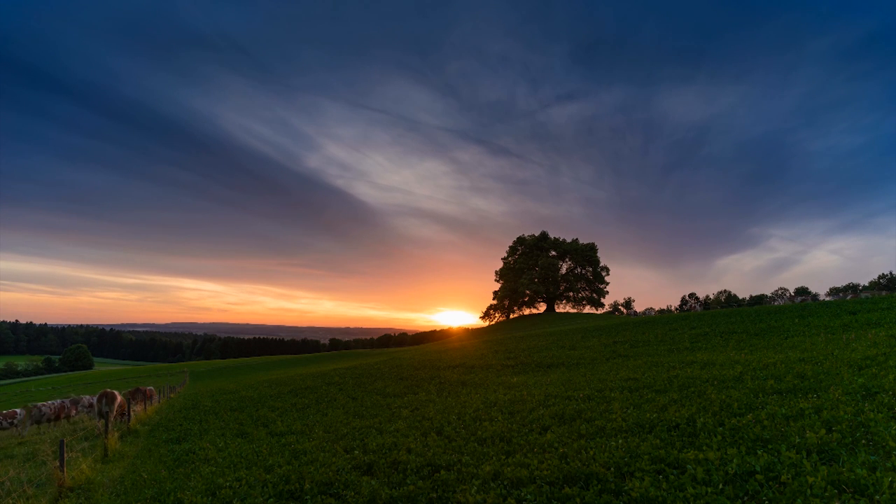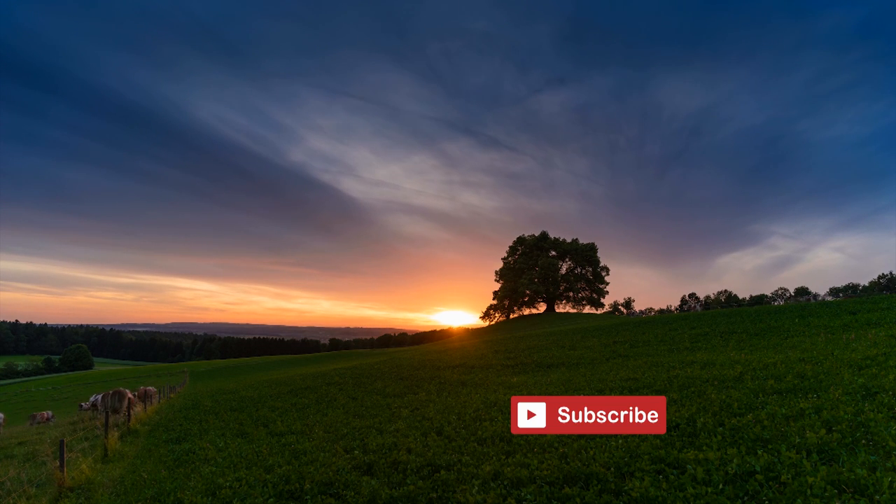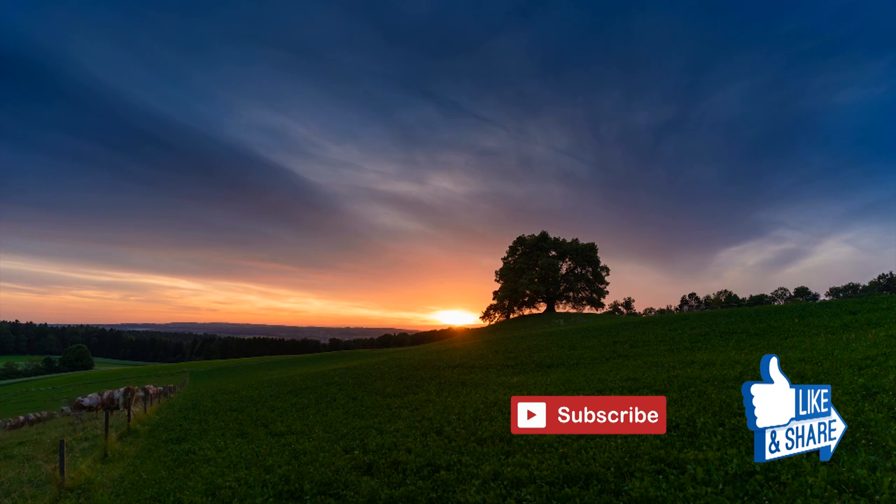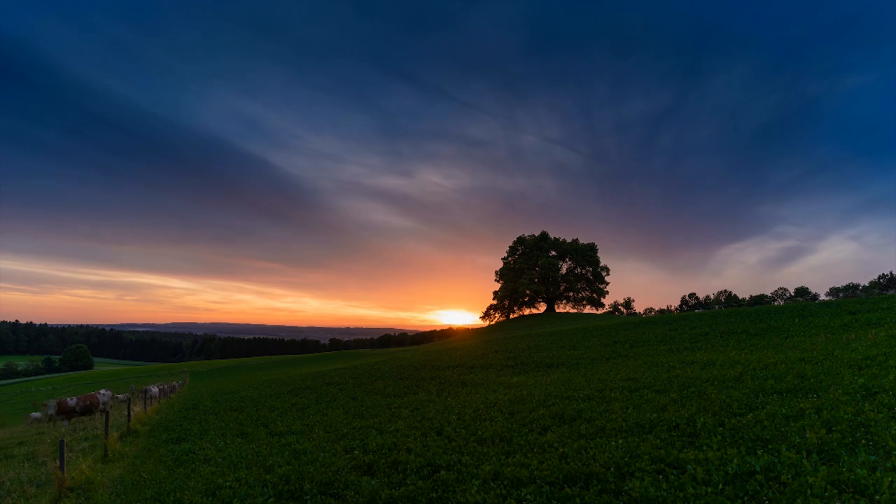If you enjoyed this video, please subscribe, like and share. Don't forget to click on the bell icon so that you'll be notified whenever a new video is posted. We'll see you next time.